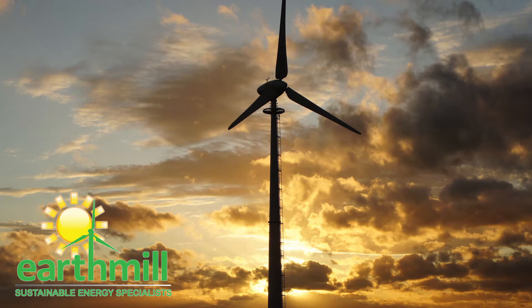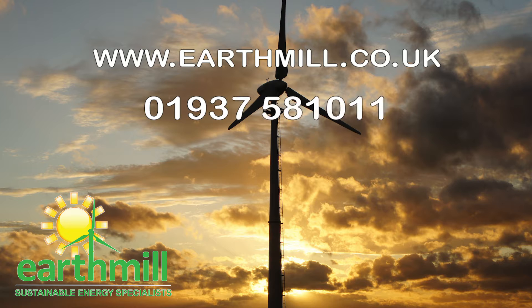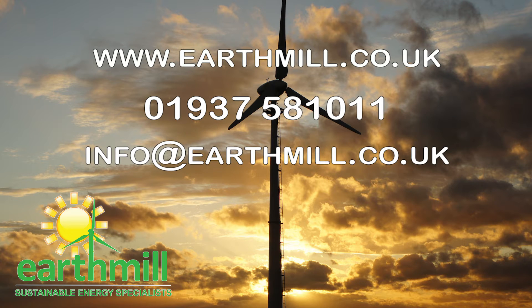Speak to a member of our team today to find out more about service and maintenance packages from Earthmill. Contact us on 01937 581 011 or email info@earthmill.co.uk.